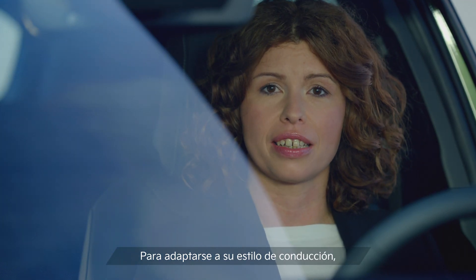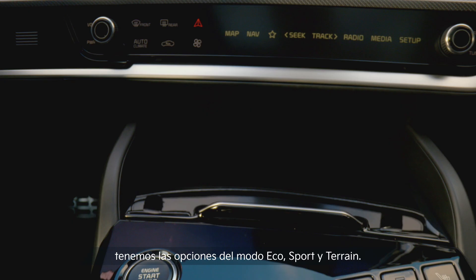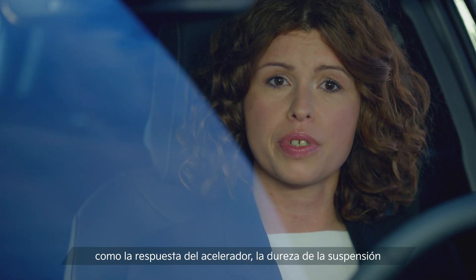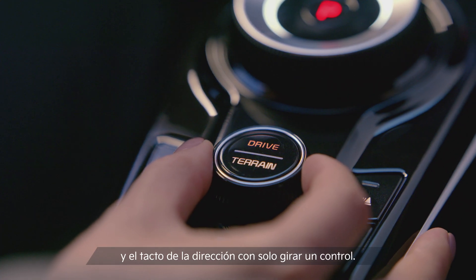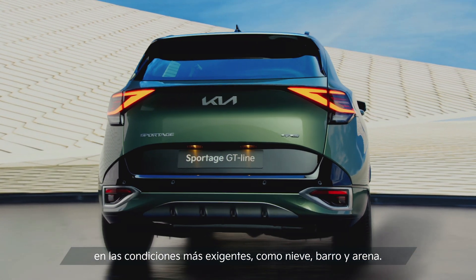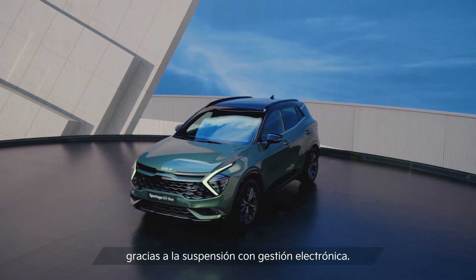To cater to your driving style, the Sportage offers a selection of different drive modes. For example, on this hybrid version, you'll have the choice of Eco, Sport and Terrain mode. The Drive Mode Select feature customizes aspects such as throttle response, suspension dampening and steering feel with a turn-over knob. The new Terrain mode gives the all-new Sportage outstanding ride capabilities in more challenging conditions such as snow, mud and sand. You'll have an optimum comfort level and superior safety thanks to the electronic control suspension.